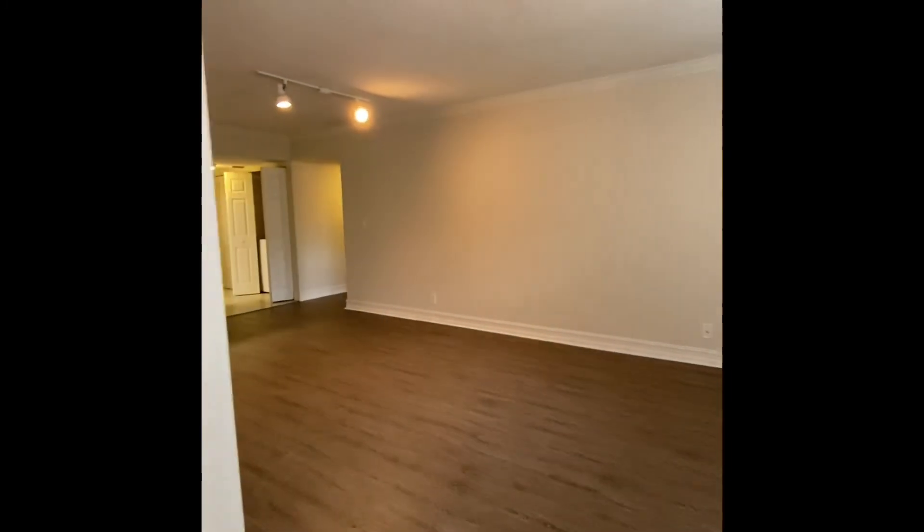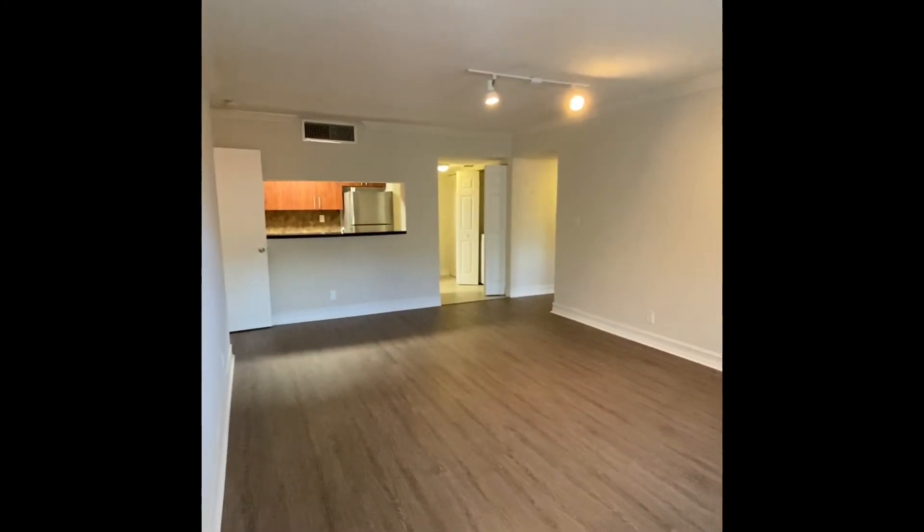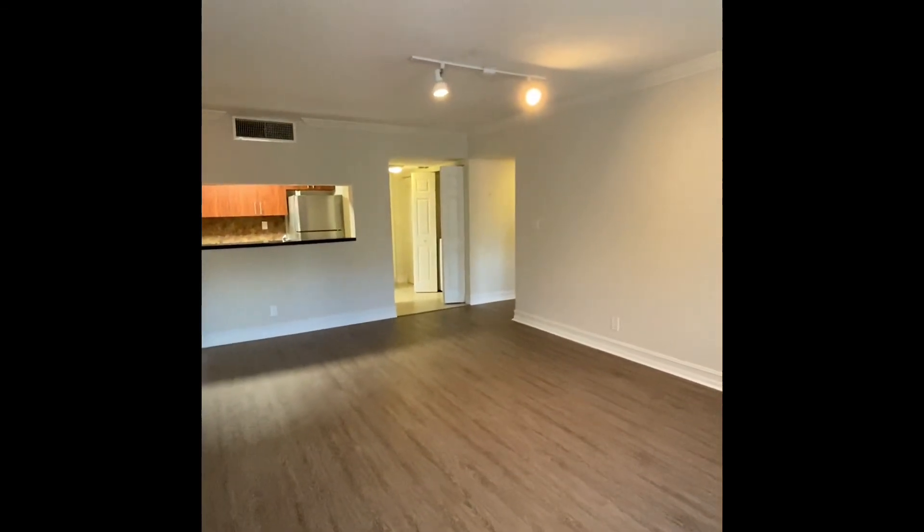And we'll go back into the living room. That is our Suzanne layout at Fountain House Apartments.